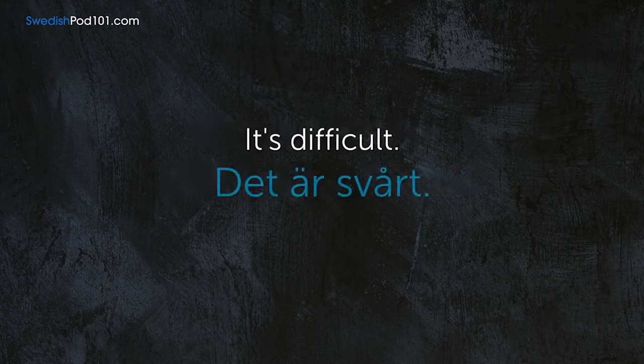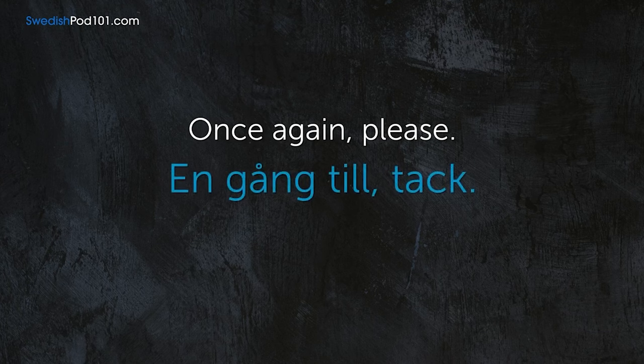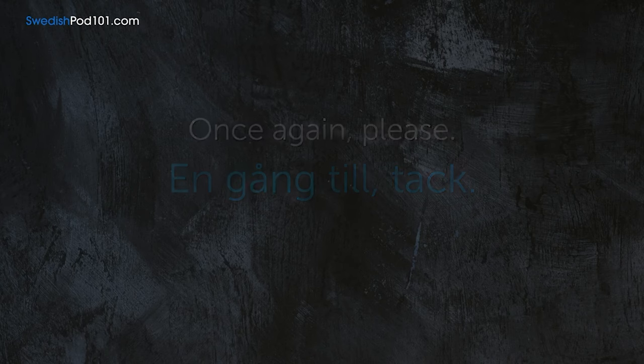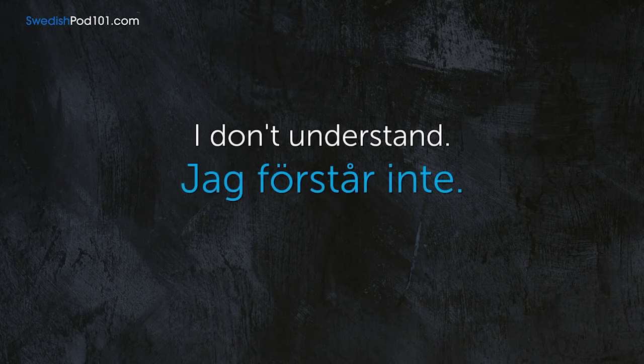Det är svårt. — It's difficult. Once again, please. — En gång till, tack. I don't understand. — Jag förstår inte.